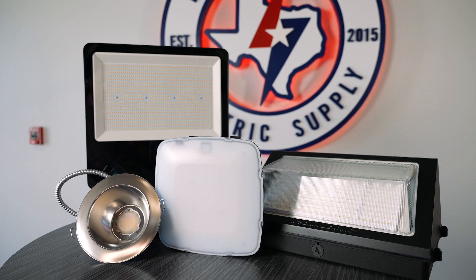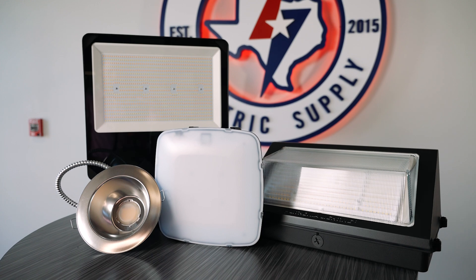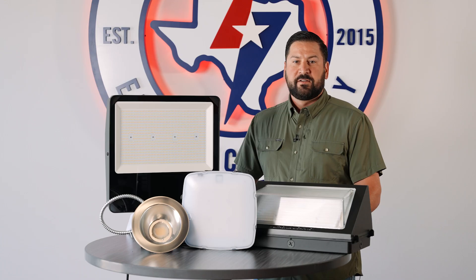These in-stock offerings give you the flexibility and availability to win more jobs. Call us today to get started on your next commercial lighting project.